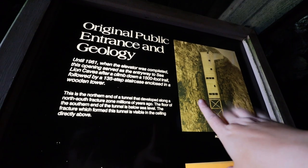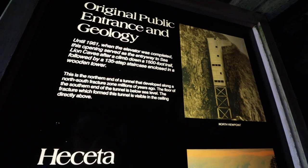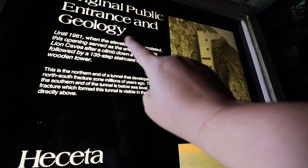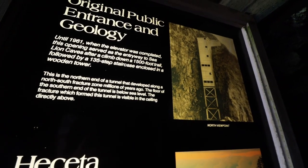Until 1961 when the elevator was put in, this was actually part of the natural entrance — you had to come down a 1,500-foot trail and then a 135-step staircase. Quite different now! The view here is pretty impressive, though currently a bit fly-covered. On a clear day you can see all the way over to the lighthouse just up the 101, but today it's a little foggy for that.